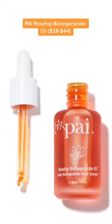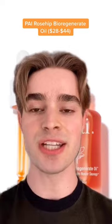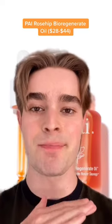My personal favorite rosehip oil that I use and love is the PAI Rosehip Bio Regenerate Oil. I love this oil — it absorbs into my skin really quickly and I see and feel amazing results.